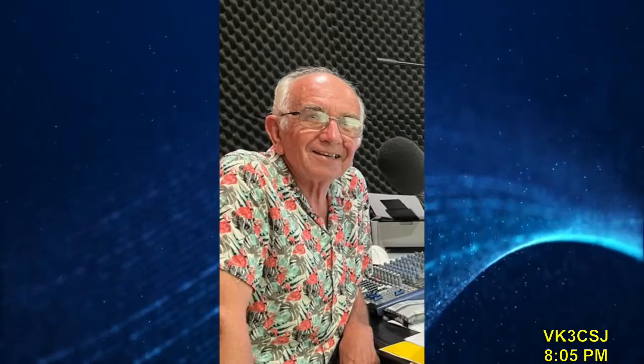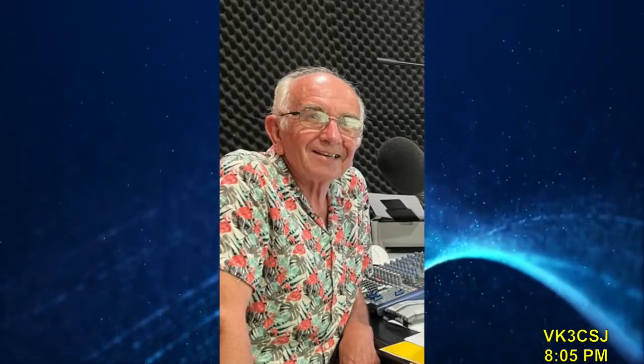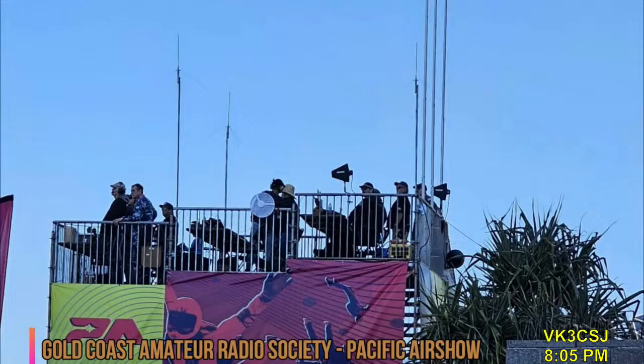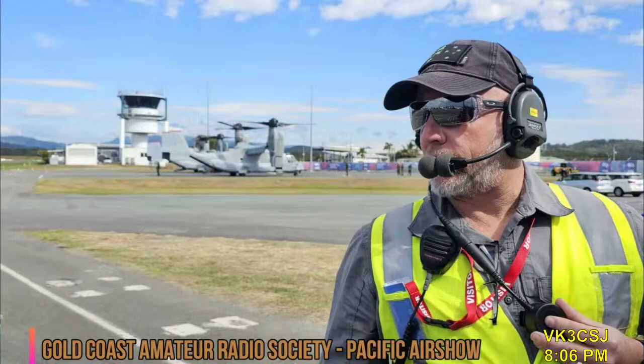Speaking of those magnificent men and their flying machines, you can also hear a much longer report in QNews at wiaq.org.au. Hi, I'm Mark VK4DMH from GCARS on the Gold Coast. The Gold Coast Amateur Radio Society was involved with radio communications for the Pacific Airshow last weekend, providing scheduled timing and aircraft movement updates from various airfields back to the airshow command at Surfers Paradise. There were ten amateur radio operators engaged for three days at four different airfields and locations spanning close to 100 kilometres, and many of us also had aircraft radio certifications to communicate with pilots on airband.